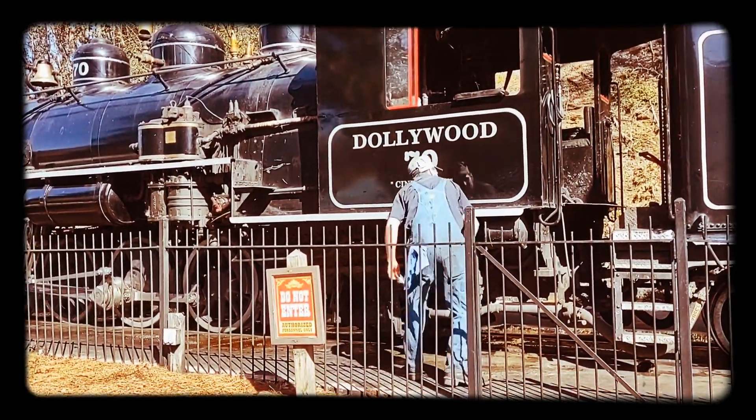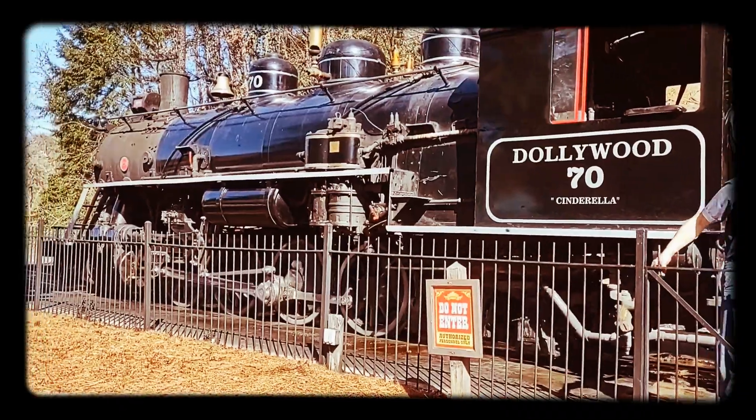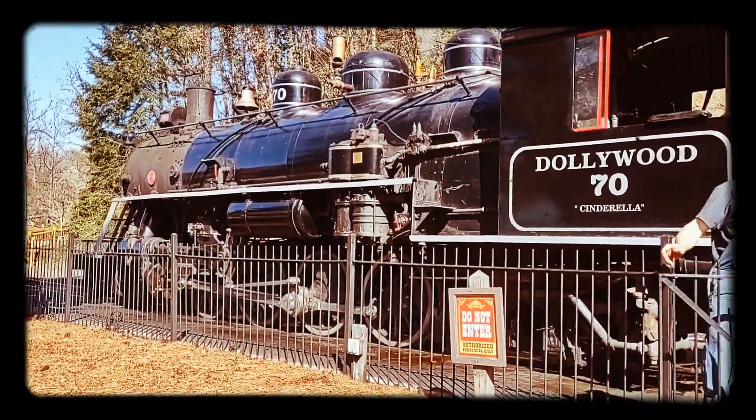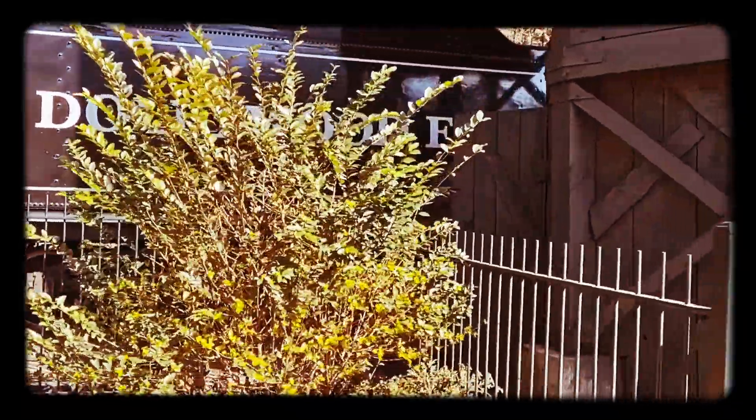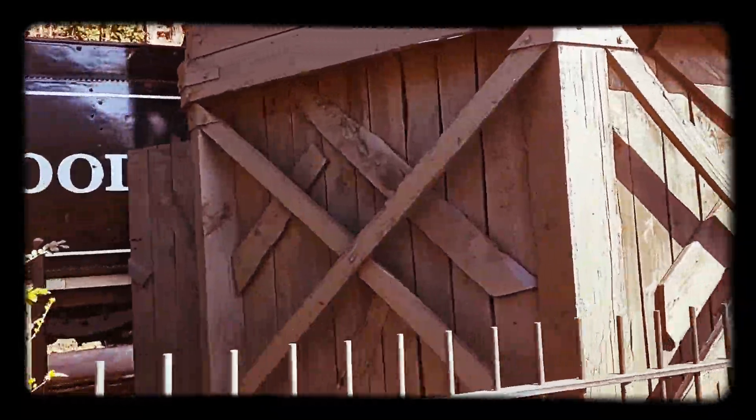A short few years later, Dolly Parton and the Hershend brothers formed Dollywood in 1986. The two locomotives have continued serving and chugging along and running full steam ahead.